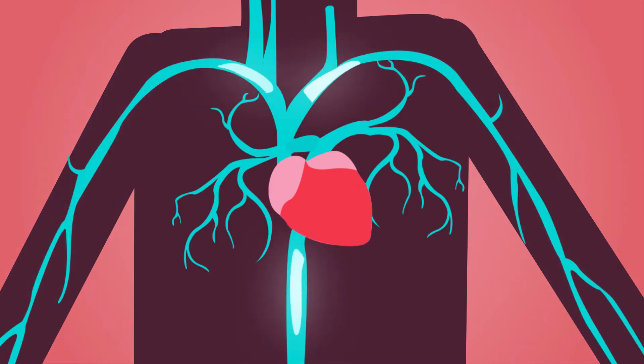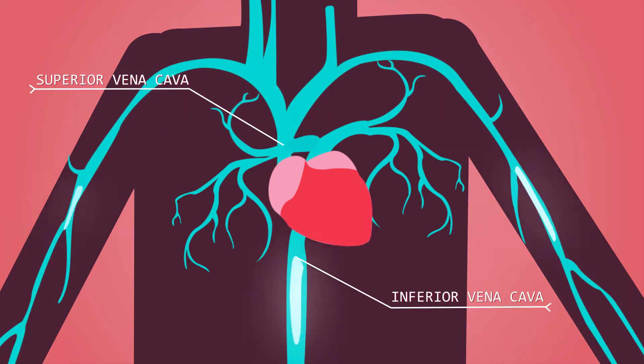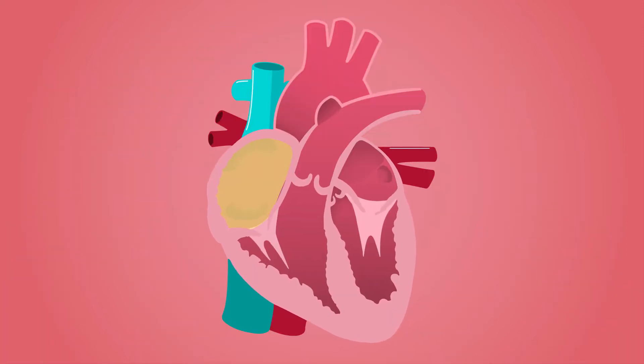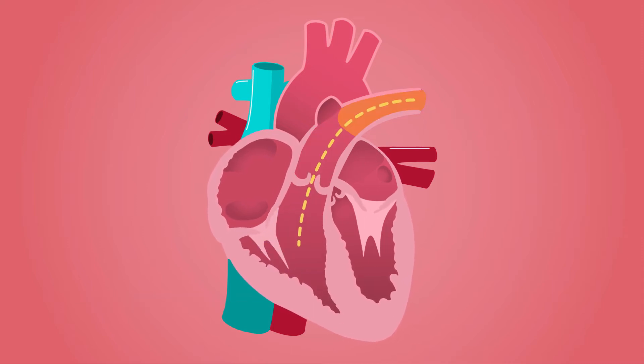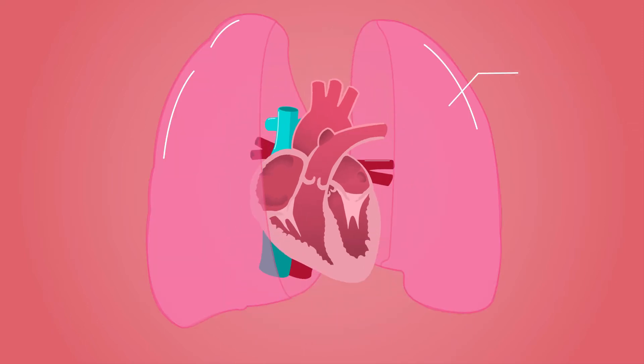Deoxygenated blood is collected from different body parts and brought to the heart through blood vessels called the superior vena cava and inferior vena cava, and enters the upper right chamber of the heart called the atrium. From there, the deoxygenated blood moves through the tricuspid valve to the secondary chamber called the right ventricle, which then pumps the blood through the pulmonary valve and then through the pulmonary artery directly to the lungs.